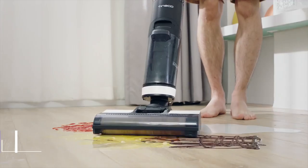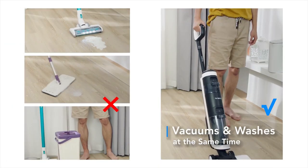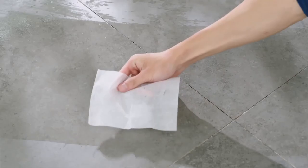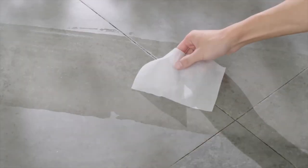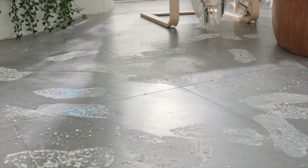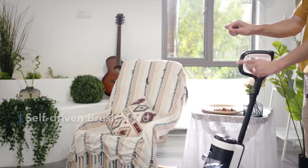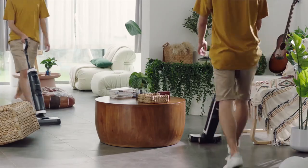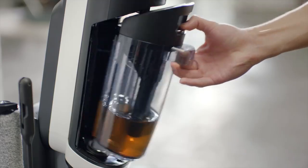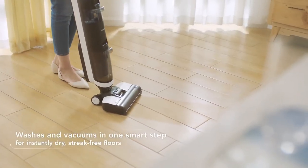At number 2, we have the Tineco Floor One S3 Cordless Vacuum Cleaner, a powerful and versatile cleaning tool that has been designed to provide an exceptional cleaning experience. This vacuum cleaner is packed with features that make it stand out from the competition. One of the standout features is its powerful suction — it is equipped with a 500 air watts motor that provides strong suction power that can easily pick up dirt and debris from both hard floors and carpets. The vacuum cleaner is also equipped with a high-efficiency filter that captures 99% of dust and allergens.